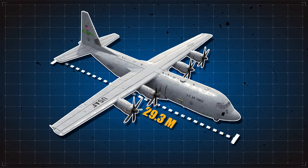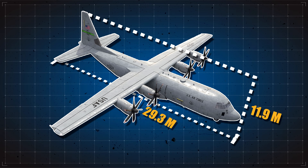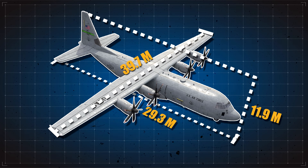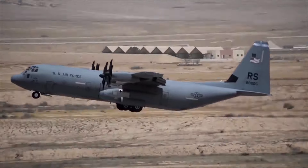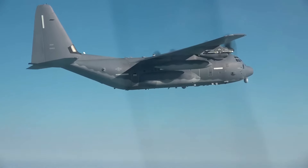The AC-130J has a massive overall length of 29.3 meters with a height of 11.9 meters and a wingspan of 39.7 meters. It can fly at an altitude of 28,000 feet, complete with a payload of 42,000 pounds.